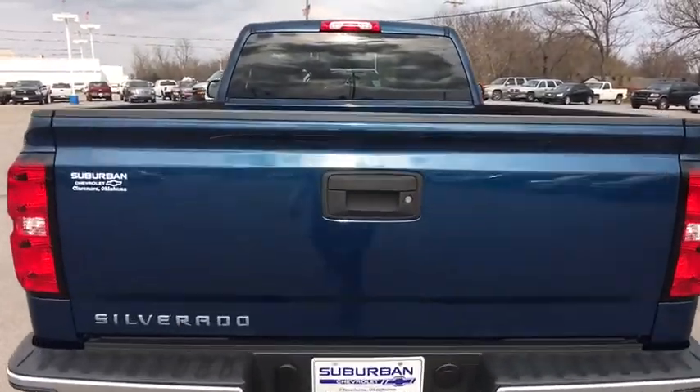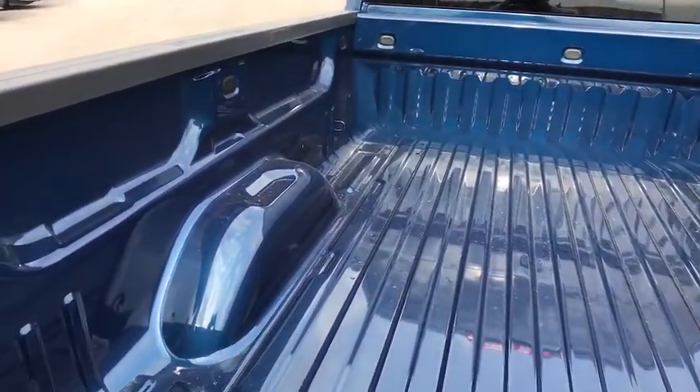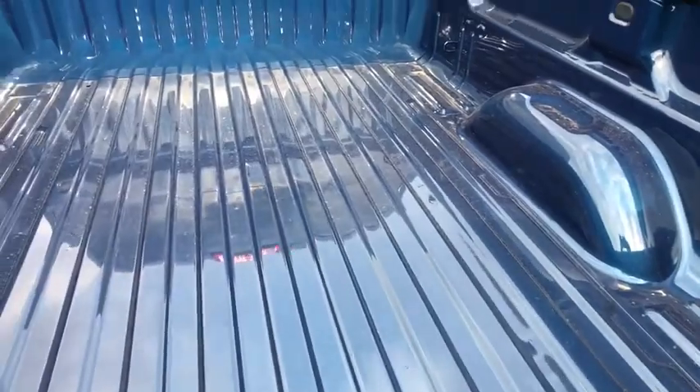AM FM stereo radio, MP3 player, power door locks, passenger airbag, power windows, daytime running lights, rear head airbag, auxiliary audio input, privacy glass.